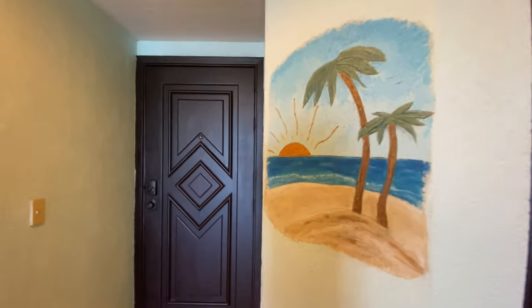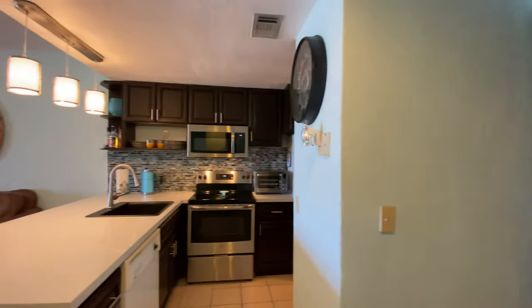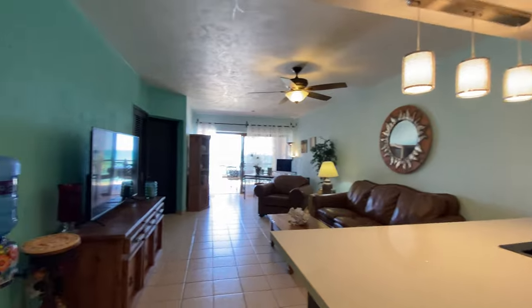Hello and welcome to Princesa de Peñasco E308. This is a two-bedroom, two-bath condominium right on the beach with an incredible view, which we'll see in a minute.